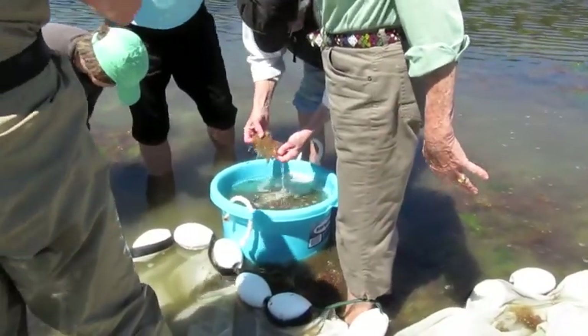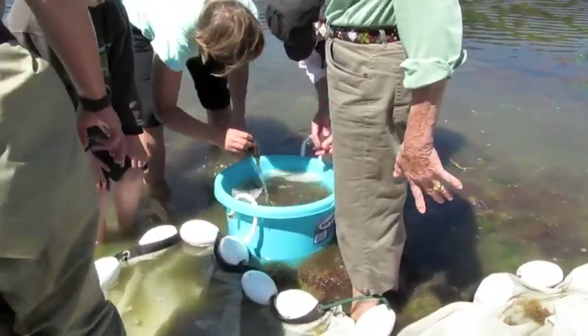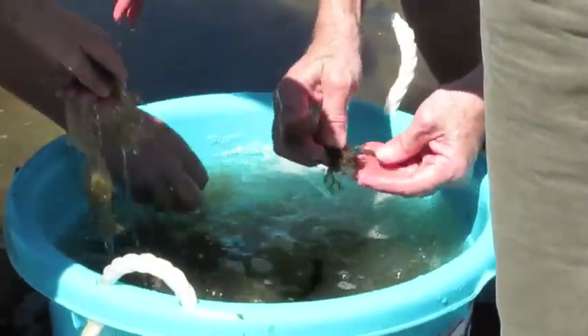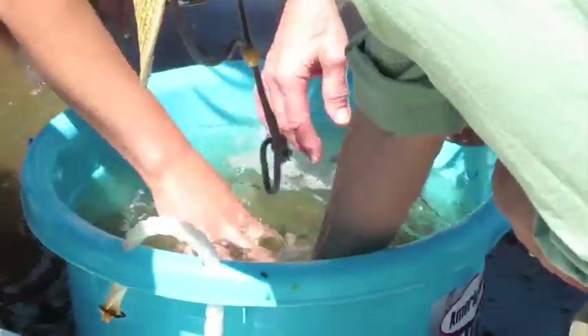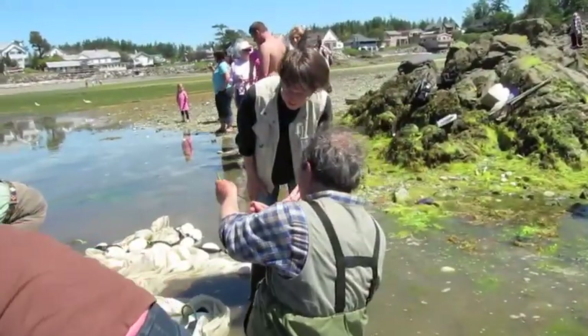One person is going to be the data recorder. People will shout out their pipefish — you'll record the name of the fish. And when you finish with a fish, just let it go gently back into the deepest water you can reach.